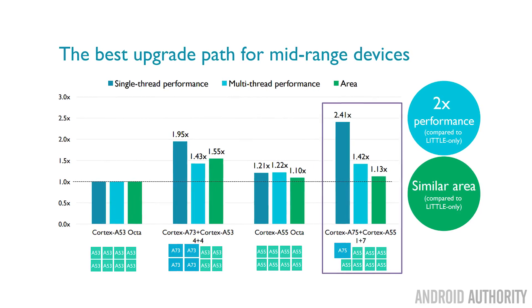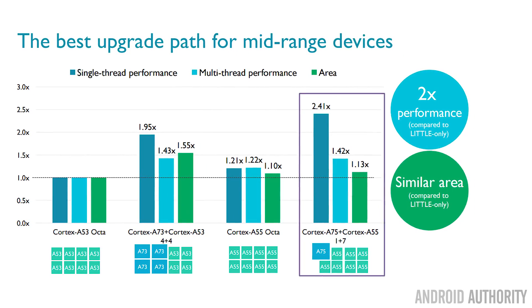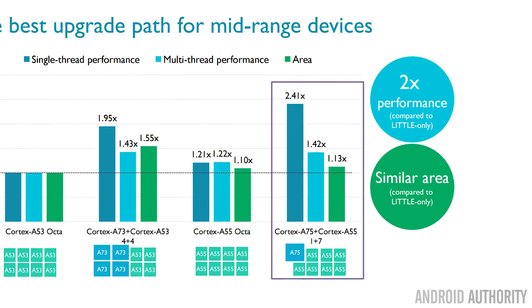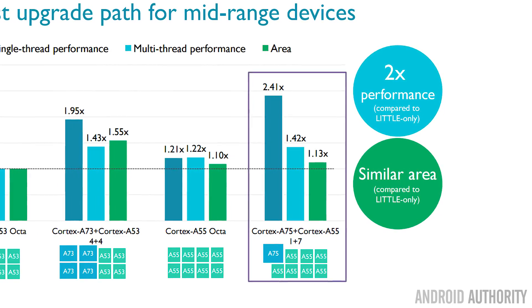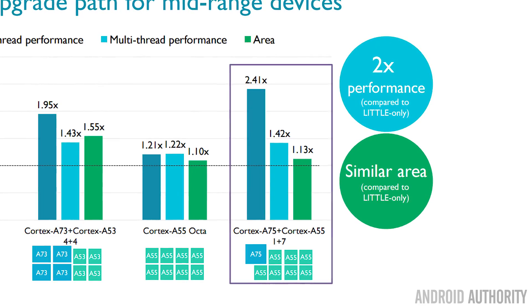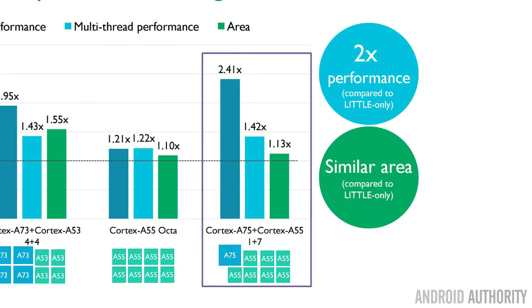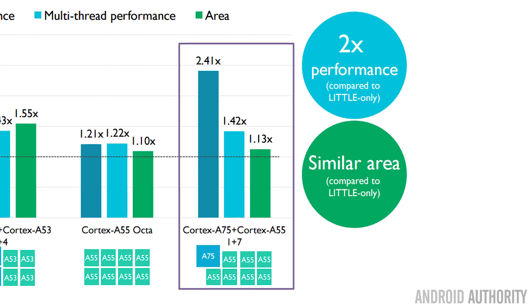As mentioned in the DynamIQ video, because we now have greater single-thread performance, there's also the opportunity for SOC makers to put in a single Cortex-A75 core amongst a whole bunch of Cortex-A55 cores — maybe in a 7+1 configuration or a 2+6 configuration — that will still have a very good silicon footprint, meaning the cost will be good, but you'll get that great single-thread performance which really helps UIs and certain types of applications feel much more responsive.